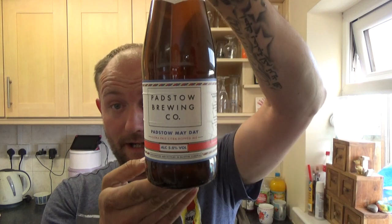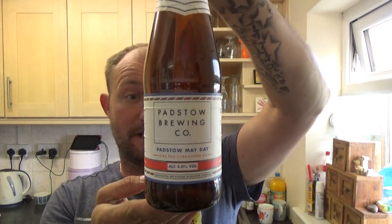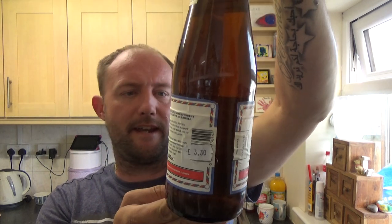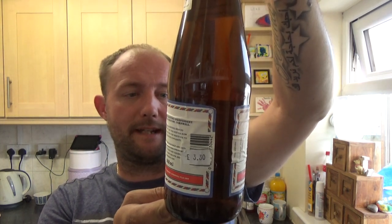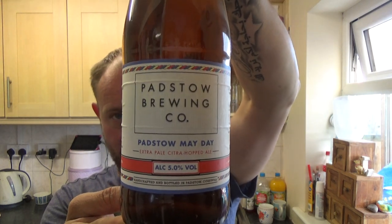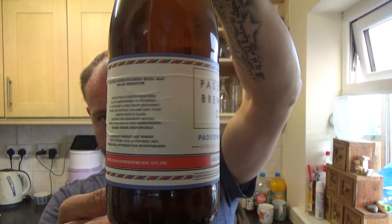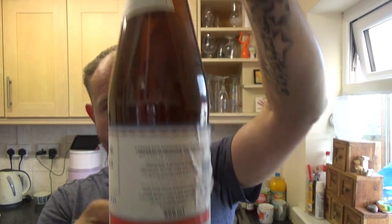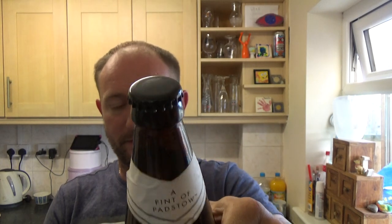Thanks for joining me for another video beer review. It's the first beer that was kindly sent in to me by Harry over at Bluenose Beer Reviews, and it's from the Padstow Brewery. This one is the Padstow Mayday Extra Pale Citra Hopped Ale, coming in at 5% ABV in a 568ml bottle — just a plain can on this one. Big thanks to Harry, go and check him out.